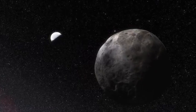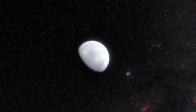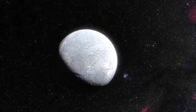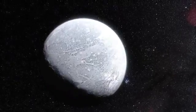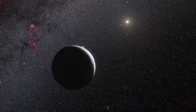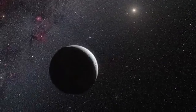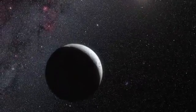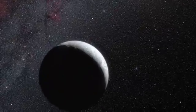Eris seems to be a rocky body surrounded by a thick mantle of ice. The dwarf planet turns out to reflect almost all of the light that falls on it — its surface is even brighter than fresh snow on Earth. Eris is probably covered in a very thin layer of frozen atmosphere that is likely to consist of frozen nitrogen mixed with methane, probably the result of the freezing of Eris' atmosphere as the dwarf planet's elongated orbit takes it far away from the Sun.